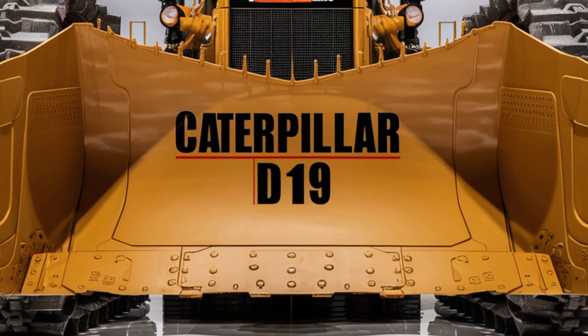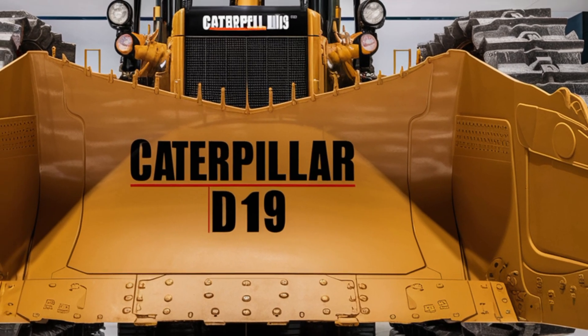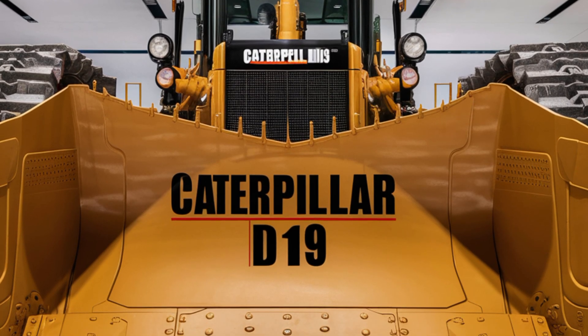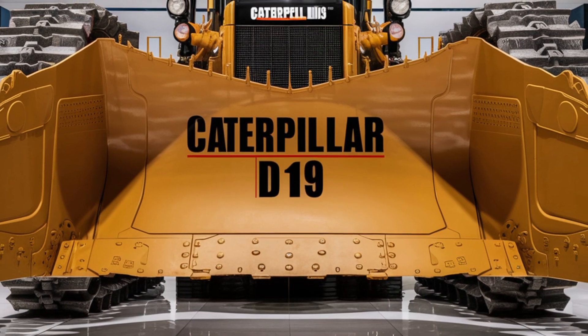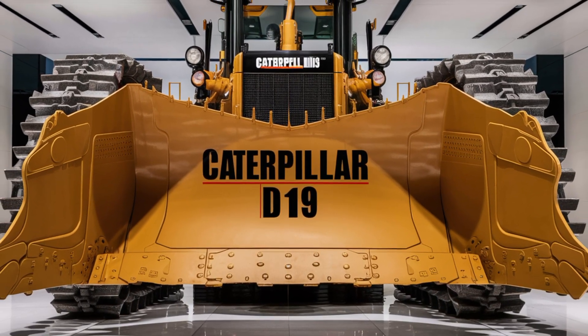That's a full breakdown of the 2026 Caterpillar D19 bulldozer. Let us know what you think in the comments — is this the future of earth-moving equipment? Don't forget to like, subscribe, and hit the bell so you don't miss any of our upcoming reviews. Thanks for watching and we'll see you in the next one.